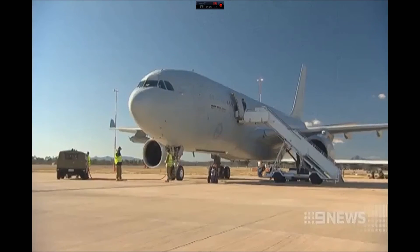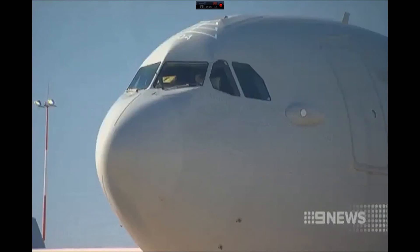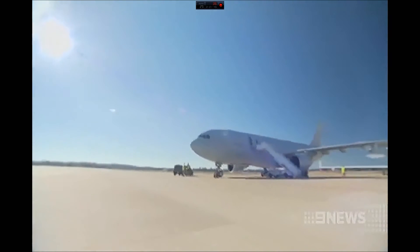Despite being plagued with performance issues in the past, the purchase of two more KC-30s has already been flagged — one for the Prime Minister's global travel. It offers a great capability increase to not only us but also our coalition partners worldwide.